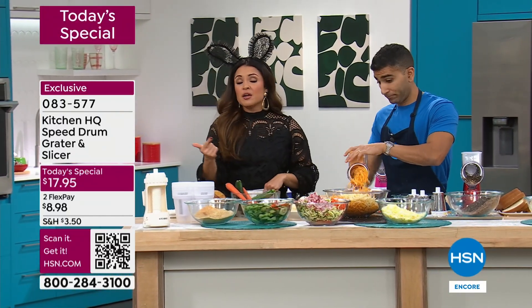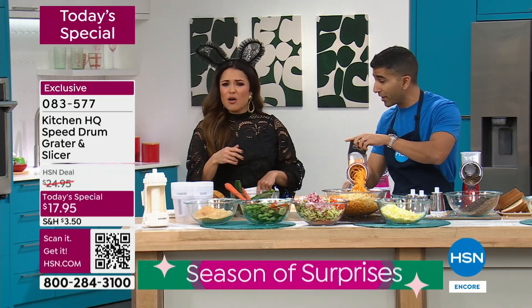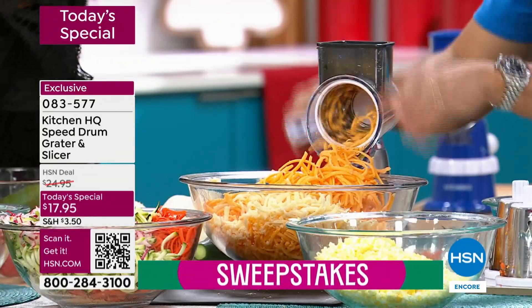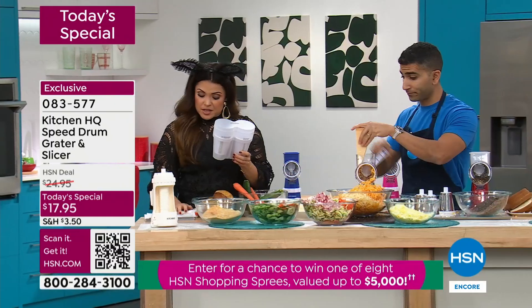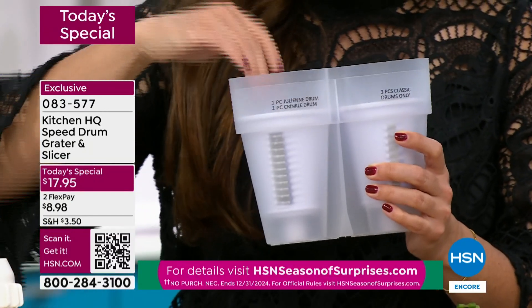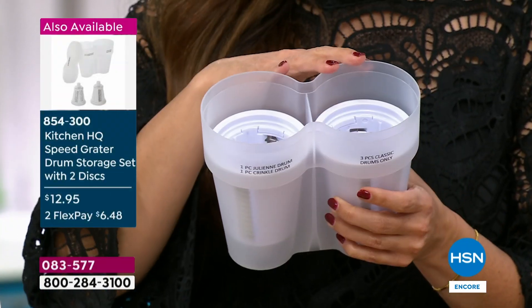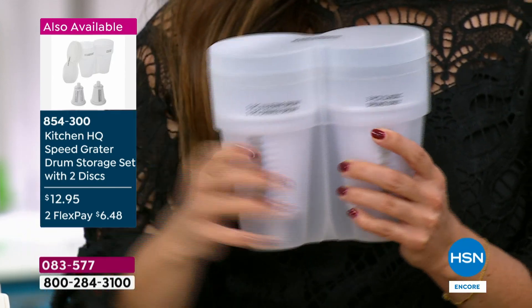This has been very popular — if you're getting the Today's Special and you want an easy way to store the drums, we have the drum storage available for $12.95 and it has a lid. All three that come with your Today's Special will fit in here and you'll get two more drums — a julienne and a crinkle cut. And this will work back with any of the speed graters.